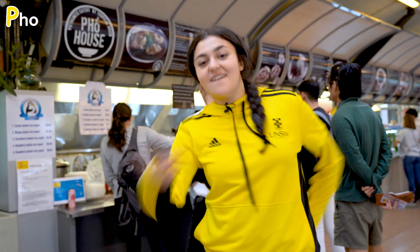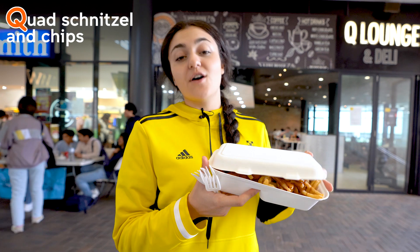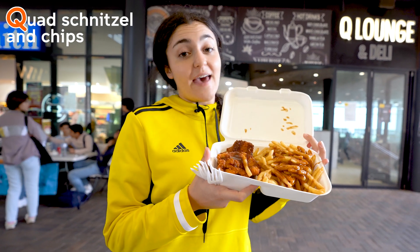P is for pho. Q is for quads, schnitzel and chips with extra gravy.